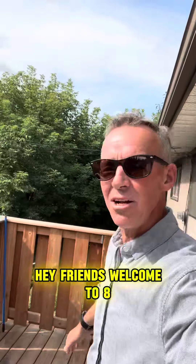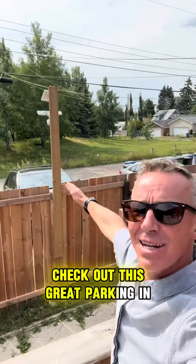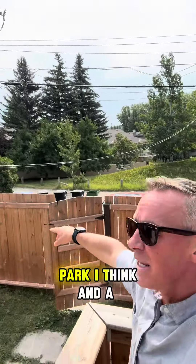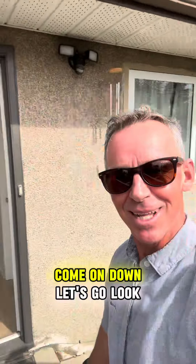Hey friends, welcome to 809 North Mount Drive! Check out this great parking in the back, a little off-leash park nearby, and a lovely backyard. Come on down, let's go look.